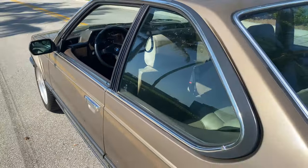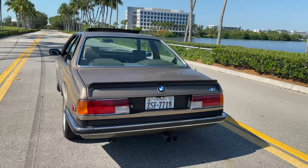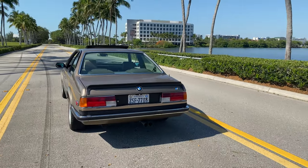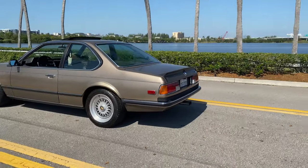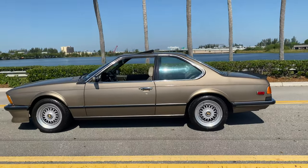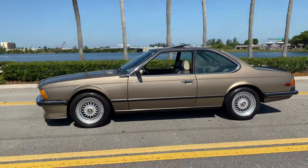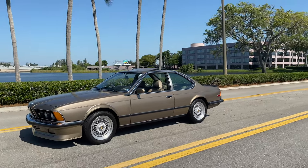The sound of the engine is super nice. Even for an original car, you can tell it's Euro spec and not US spec — just by the way it drives, how slightly lower the suspension is, how tight it is. It's just beautiful.